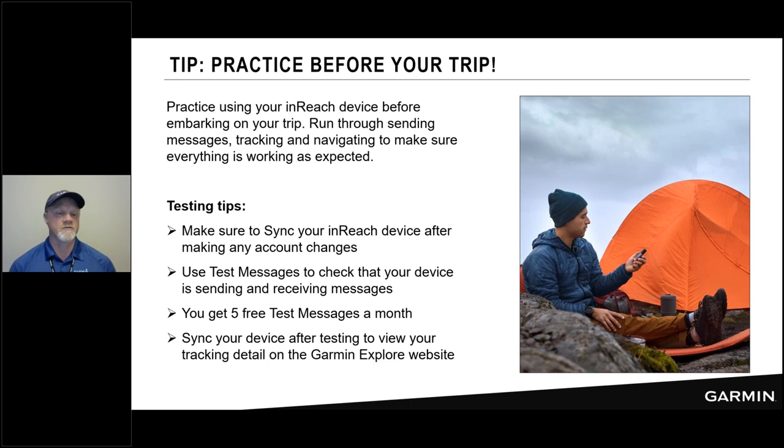When I talk to people who are new to the system, I give them homework: take your inReach device, take the dog for a walk around the park, send your MapShare to a relative, ask them to follow along because you're testing the system. Send them a message, ask them to reply, receive the reply, make sure you can read it and have your back-and-forth chat. Do the kinds of things you anticipate doing when you're out on your adventure. It's much easier to practice and learn in the park than on the side of a 14er or during your bucket list trip.